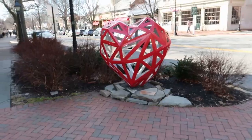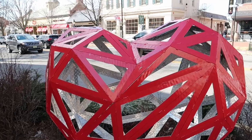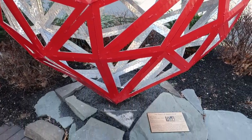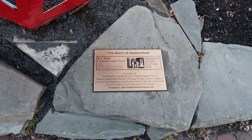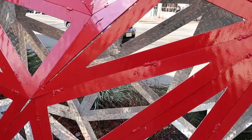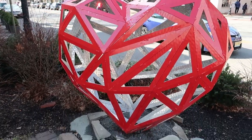I'm now in downtown Haddonfield, and not only do they have the dinosaur statue, they have all kinds of cool artwork along the street. Take a look at this one - this big heart made out of metal. The plaque says: Heart of Haddonfield, low poly open heart. You can see it's kind of a diamond plate material. Really nice.